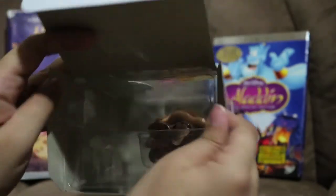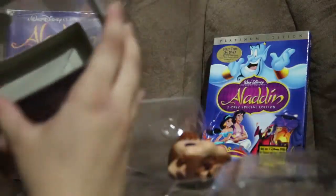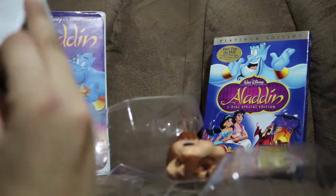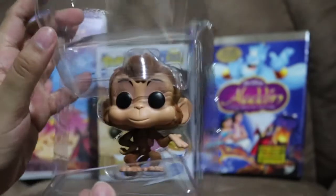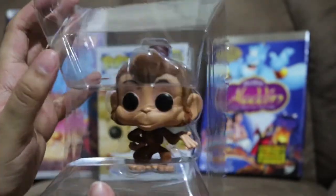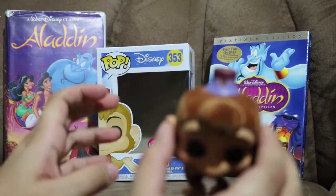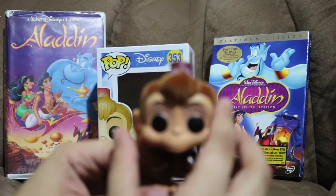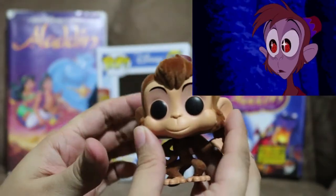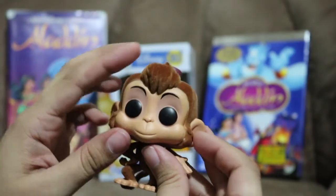Okay, that was easy! Oh my gosh — okay, so this is Abu in his packaging. Let's go ahead and take him out of his packaging. I do have other flocked Funko Pops but I haven't taken them out of the box yet, so Abu is the first flocked Funko Pop I've taken out of the box. Oh my gosh — if you guys could feel it, it's so soft!